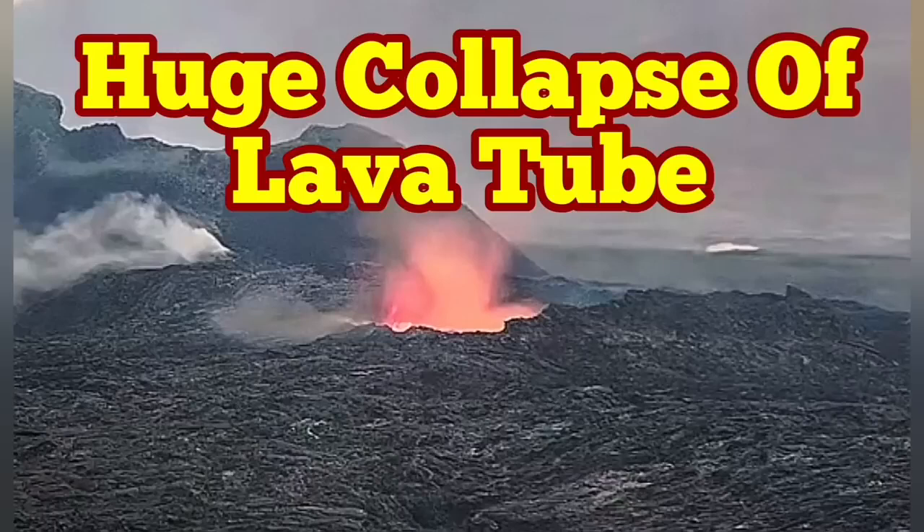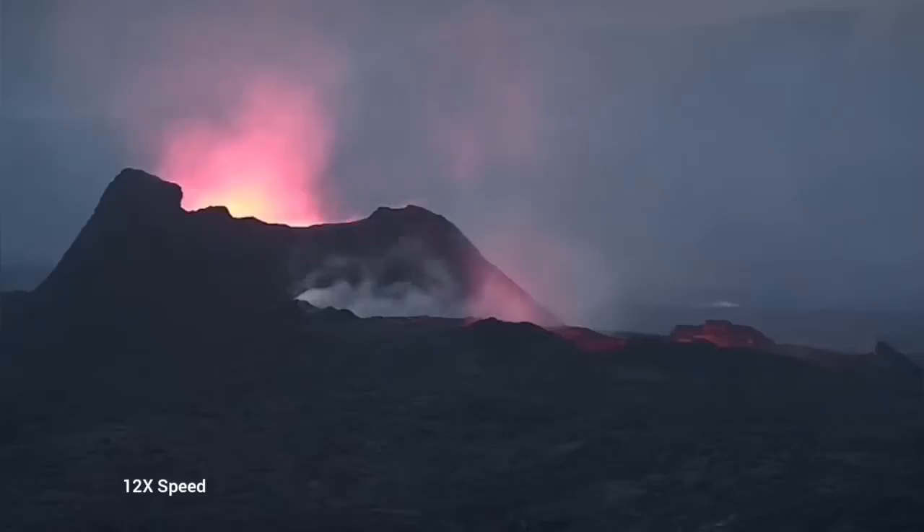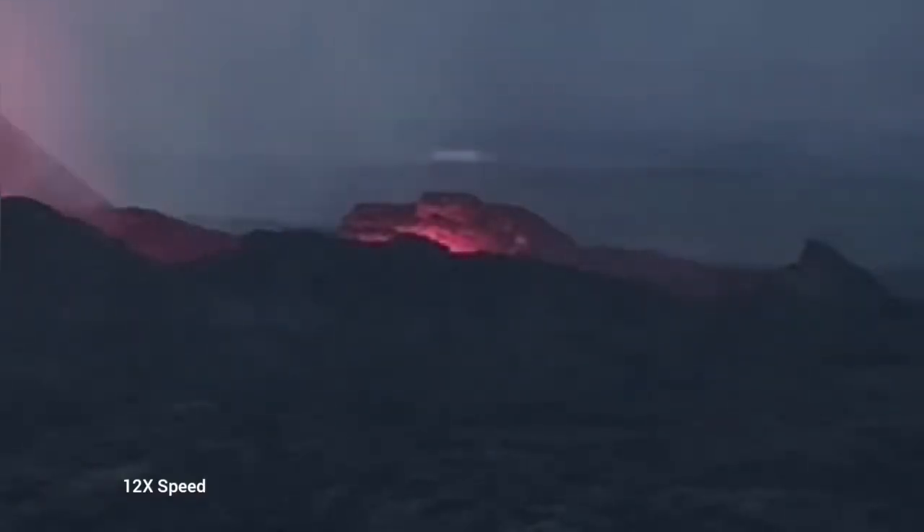Earlier today we saw something very strange. The whole lava lake was empty. This is the K1 volcano, and this is the recognized peninsula of Iceland's latest episode of volcanism. As you can see here, we have just a glow reflected from the walls of this emptied lava lake. It is just a chasm at the moment.